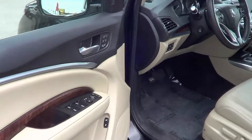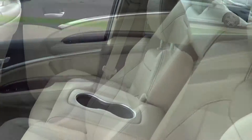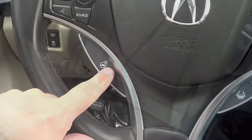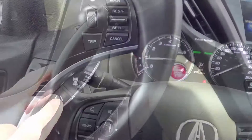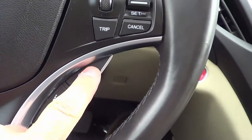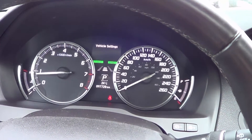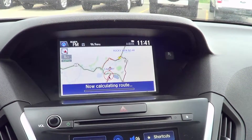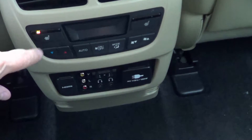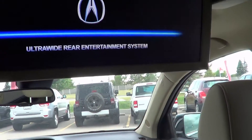A seven-passenger interior with leather seating, a heated steering wheel, lane-keep assist, adaptive cruise control, navigation, rear heated seats, an ultra-wide rear entertainment system, and much more.